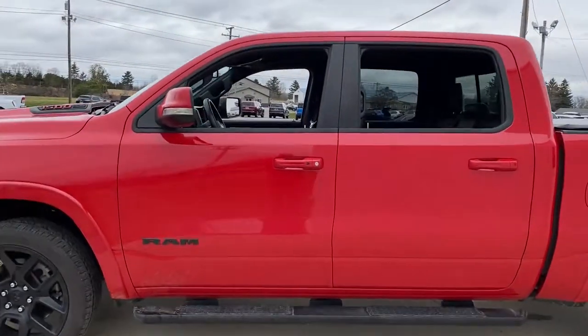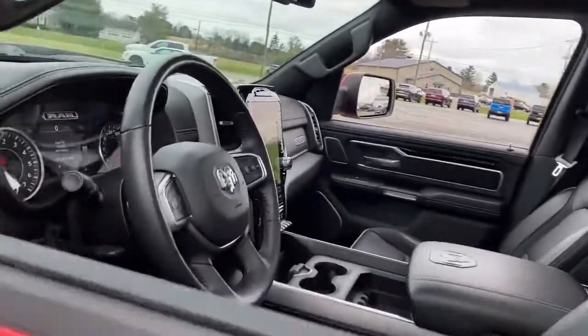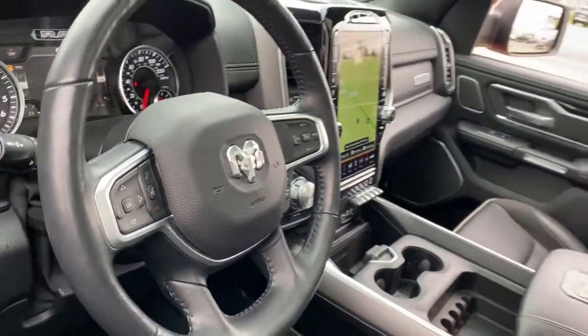blind spot monitor, electronic stability control, seat memory, trip computer, power windows.